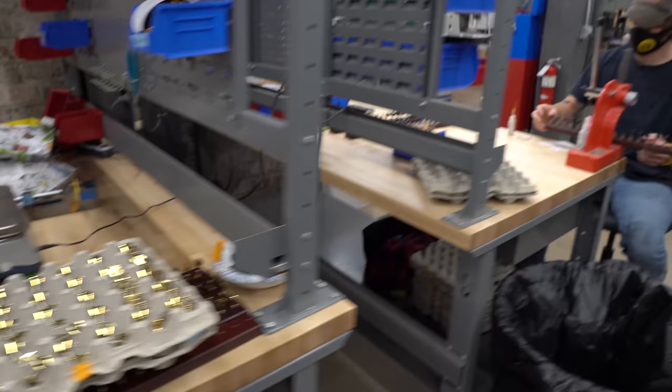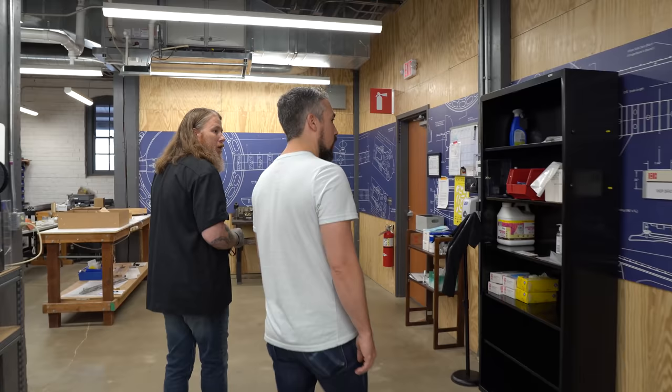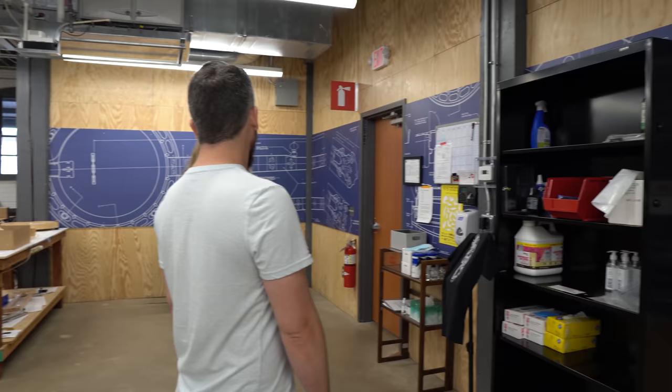We've got our R&D and manufacturing office. The folks that are in charge of the stuff down here can be closer at hand, and they're always coming up with new ideas. And that's just the first floor.